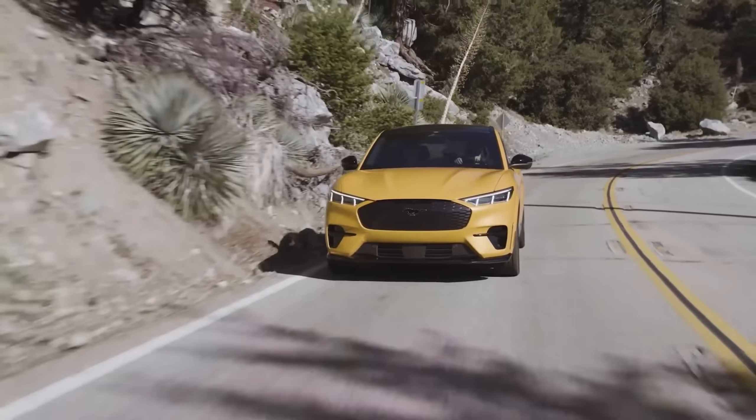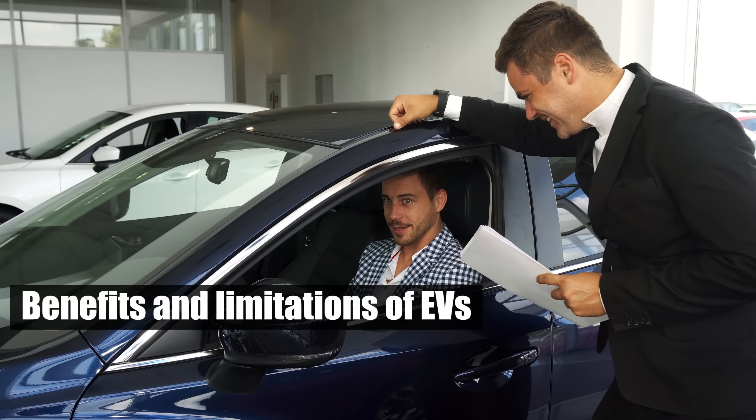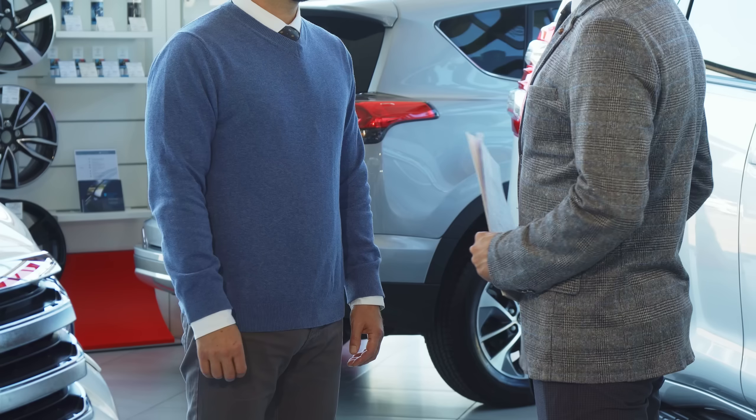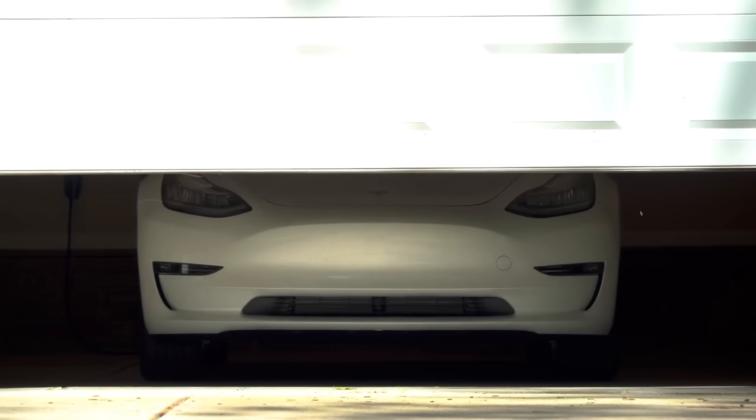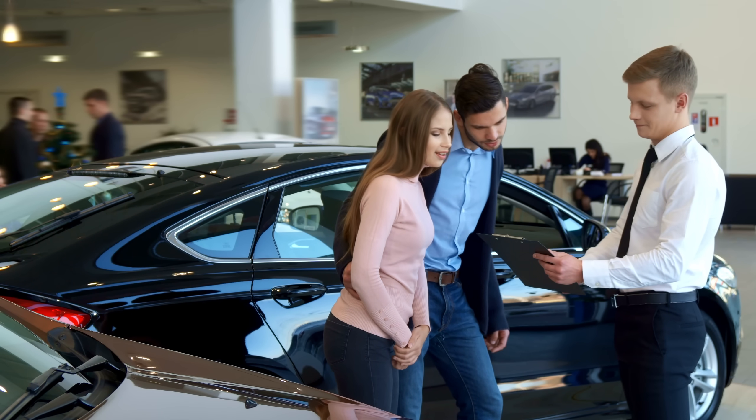Ultimately, whether an EV is worth the winter woes depends on your needs and circumstances. Understanding the benefits and limitations of EVs is crucial for making an informed decision. As technology continues to evolve, so too will the options available to consumers.